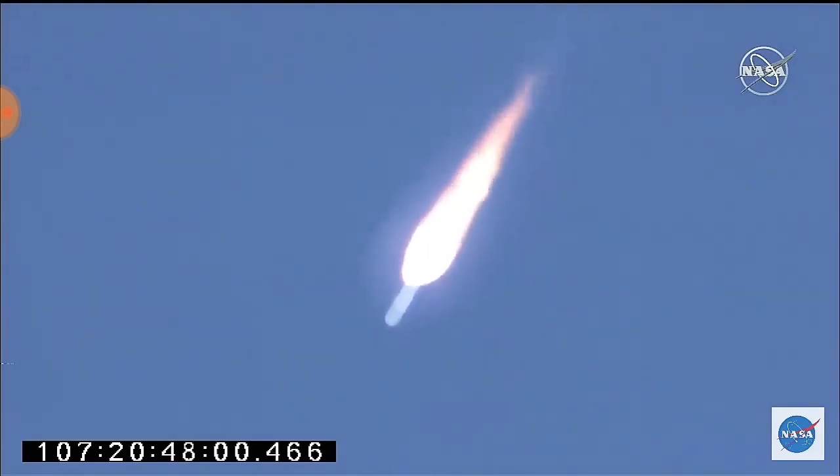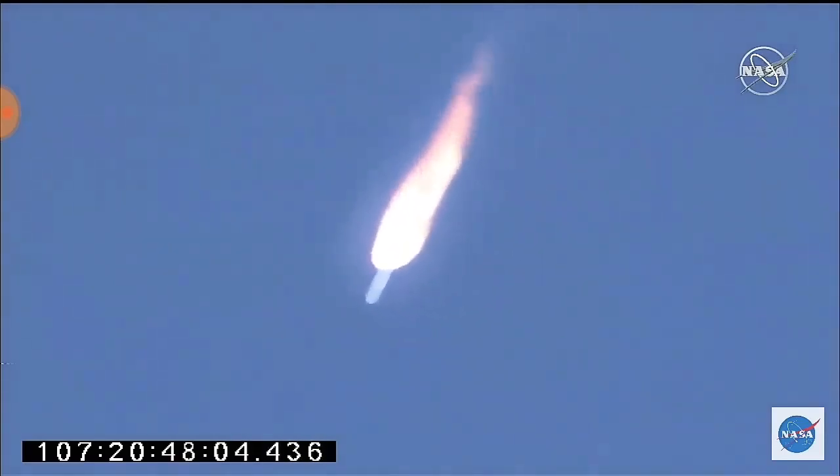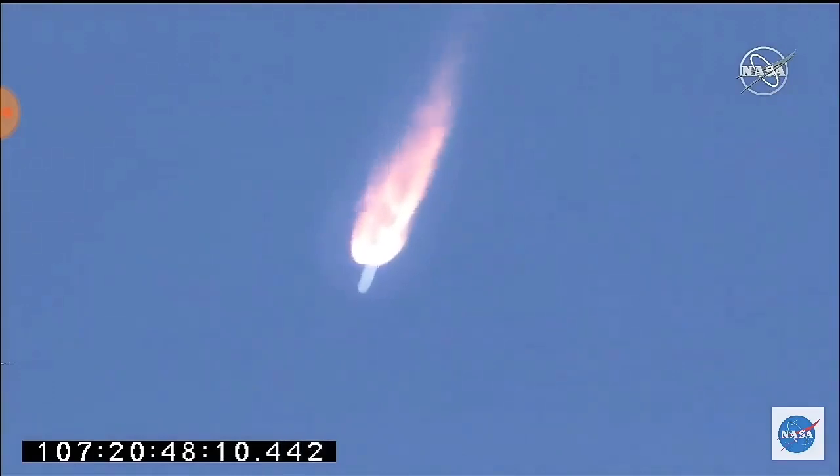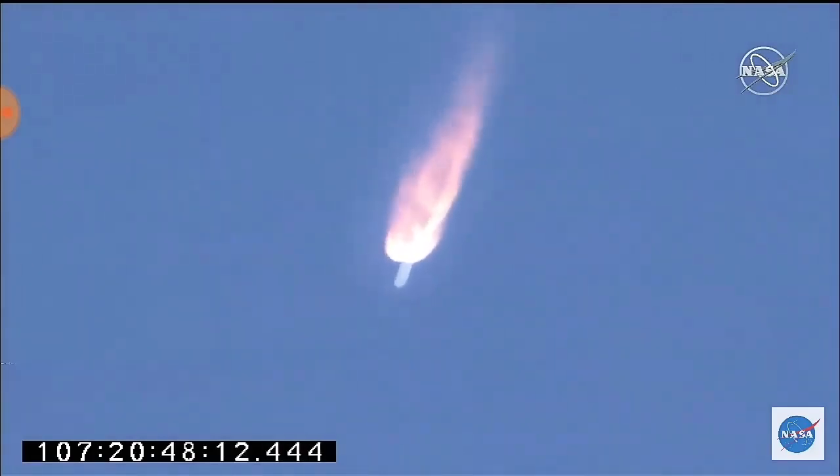Coming up on T plus 2 minutes. Engines continue to operate nominally at 100% power. TBC steering, power systems, attitude all look good. 2 minutes into the flight, 1 minute 30 seconds until main engine cut off. Passing through 100,000 feet.